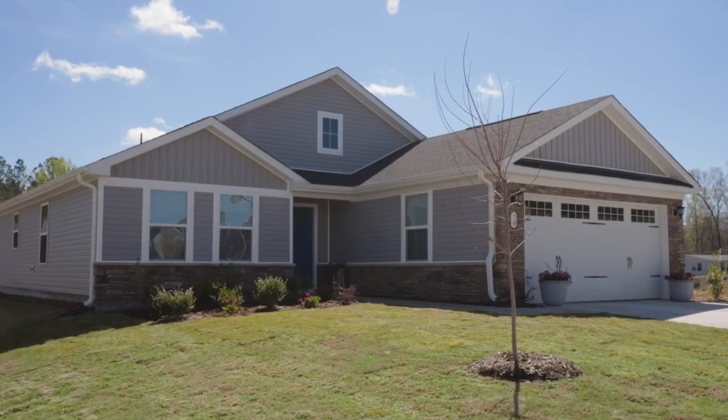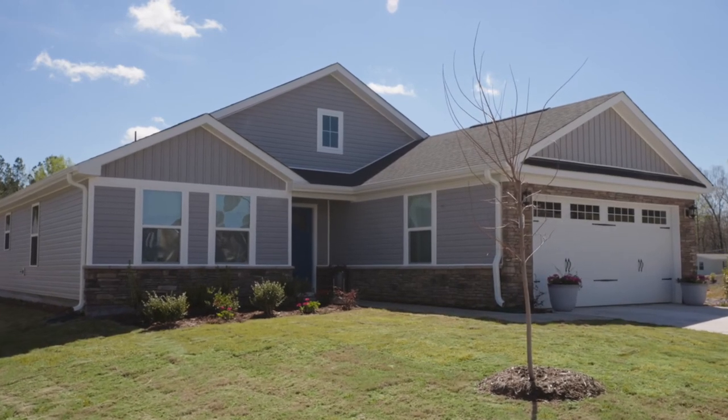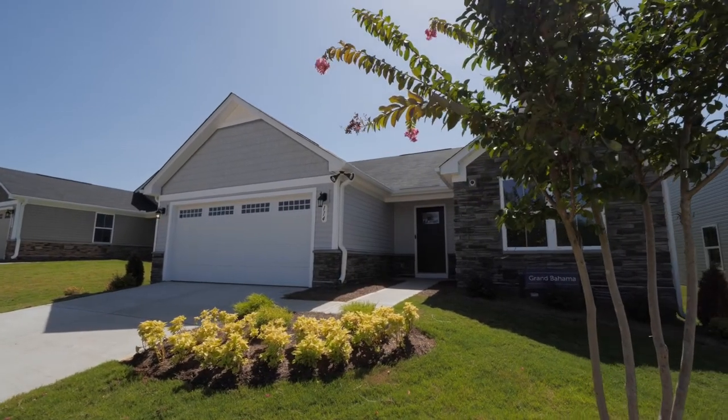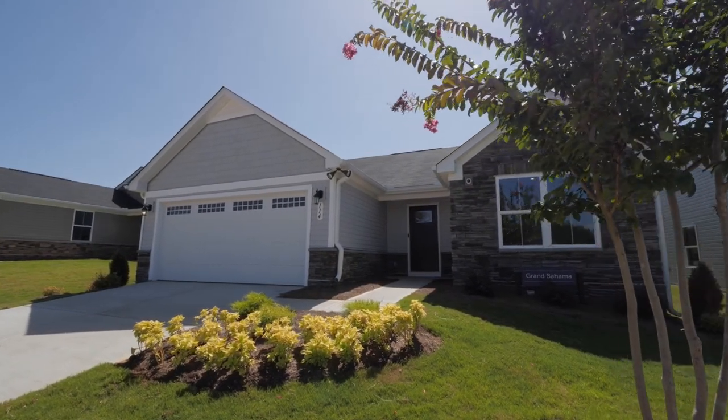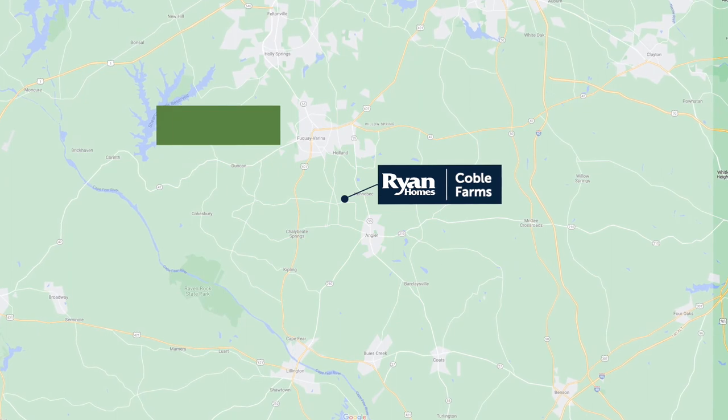Life here also means more time for you. How does a home make that happen? At Coble Farms, beautiful, low-maintenance exteriors with two-car garages are included so you don't have to worry about lawn care or maintenance. You can spend your free time enjoying the Carolina sunshine on the paved community walking trail or exploring the shopping and dining here in Fuquay-Varina.